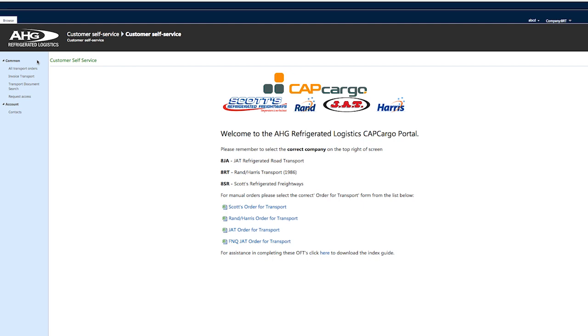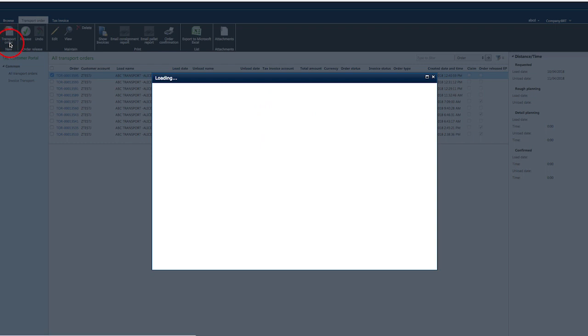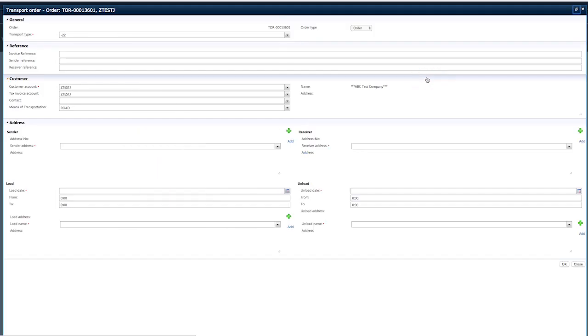To place a new transport order, navigate to the left-hand panel under the Common tab and select the All Transport Orders tab. Here you're able to view all previously booked transport orders for this entity. Navigate to the top corner under the Browse tab and click on the Transport Order New icon to create a new transport order. The First Order Entry screen will pop up — you have the choice to maximise the window for better viewing. The header provides the unique system-generated transport order number, for example TOR 00013524, previously referred to as a consignment note number.